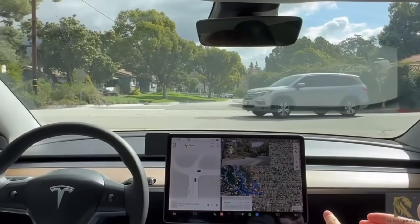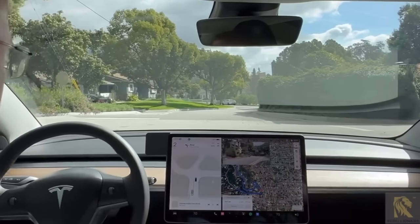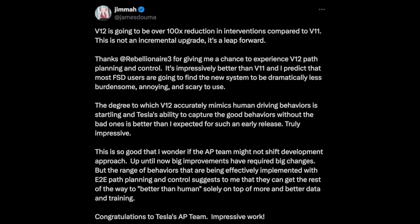James actually thinks Tesla does not need any new architecture to solve full self-driving — only more data. He wrote on X: 'This is so good that I wonder if the autopilot team might not shift the development approach. Up until now, big improvements have required big changes, but the range of behaviors being implemented with end-to-end path planning suggest they can get the rest of the way to better-than-human solely on more data and training.' He also wrote that version 12 will be over a hundred times reduction in intervention compared to version 11.